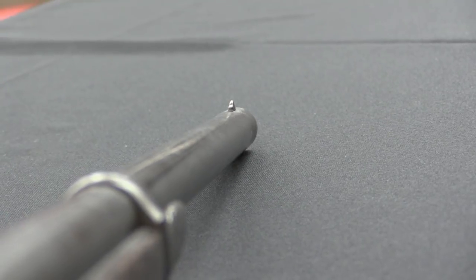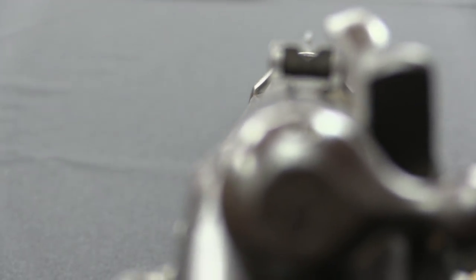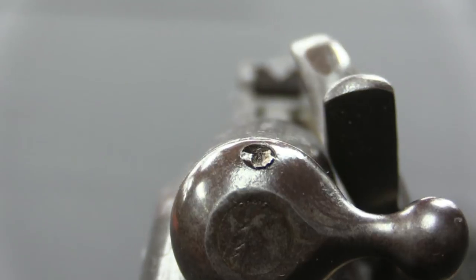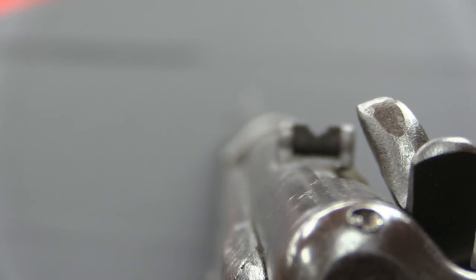This is set up for the 56-50 calibre Spencer cartridge, so it's a rimfire cartridge. When you talk about the Spencer cartridge designation, 56-50 indicates that the base of the cartridge was 56 calibre and the actual bore was 50 calibre — so it's a 50 calibre barrel. Spencer had a couple of different cartridges: a 56-50, a 56-52, and a 56-56. They kept the same case head and kind of changed the taper and adjusted the bore diameter.